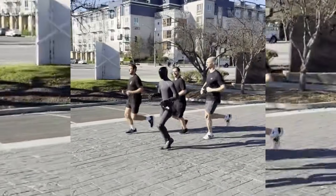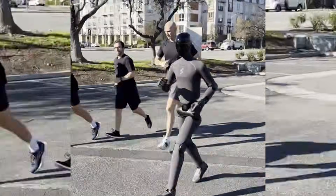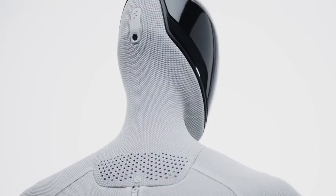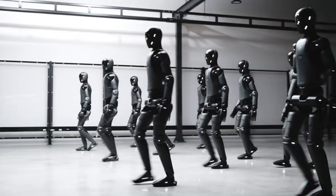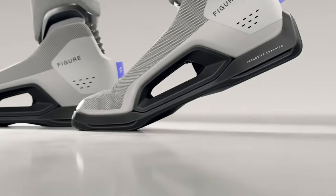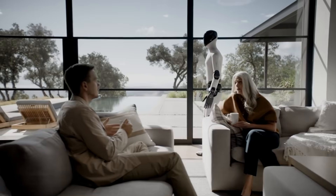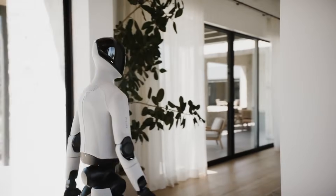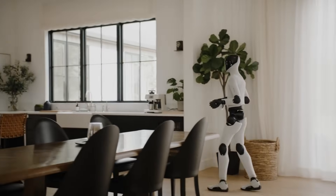Out for a little jog here with the Helix team at Figure. Put a new Figure 3 humanoid robot out here to do a little run. Figure AI just released a video that shocked the robotics community. The company's humanoid robot ran outdoors alongside human workers with a gait that looked completely natural. This is not about stiff movements or controlled lab environments anymore — what Figure AI demonstrated changes how we think about what humanoid robots can actually do.